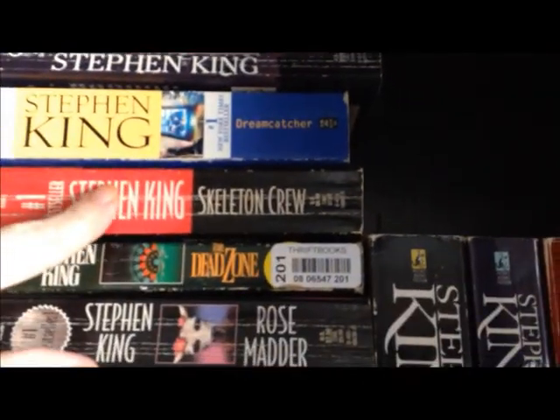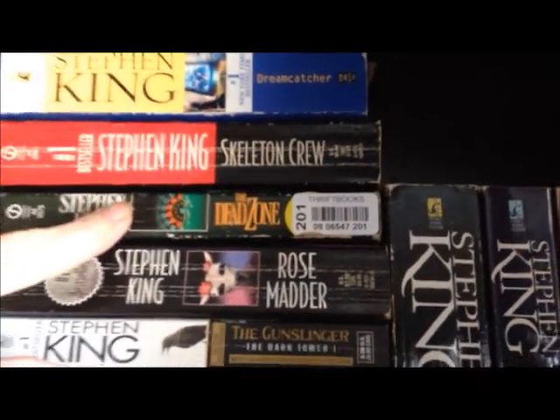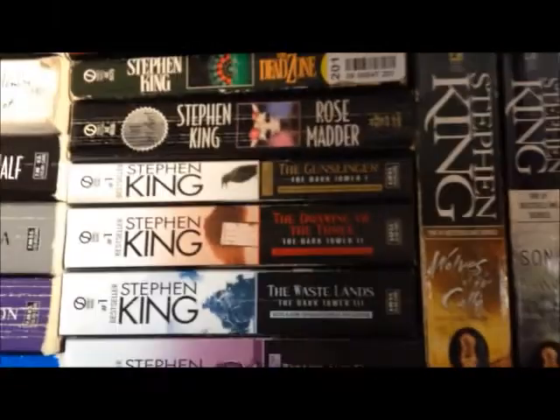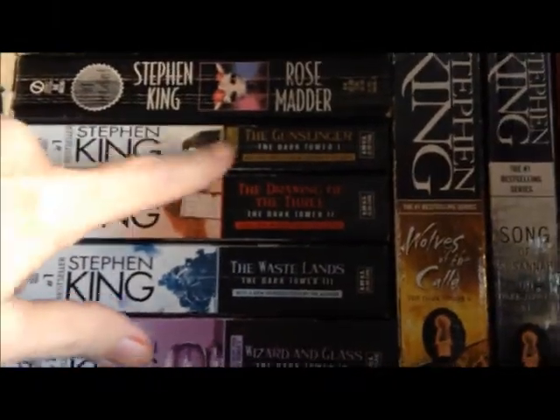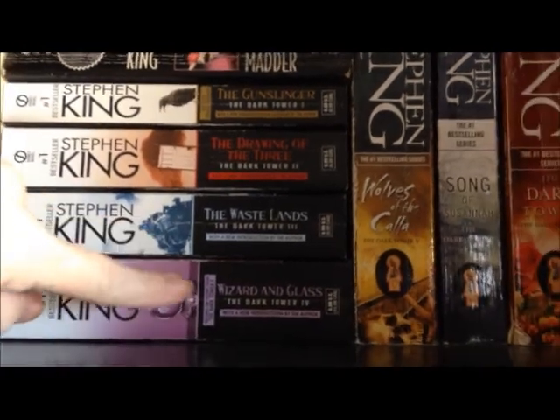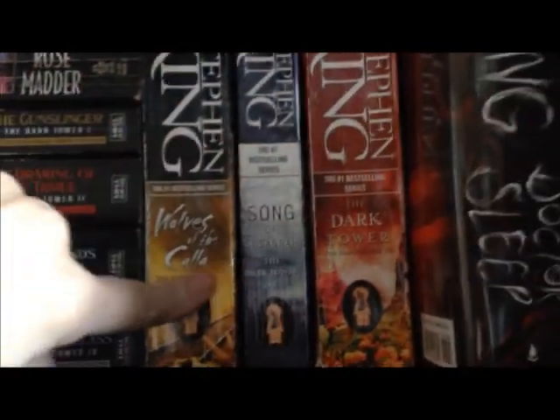Then up here we've got Dolores Claiborne, Dreamcatcher, Skeleton Crew, The Dead Zone. And then these next seven are from the Dark Tower series — The Gunslinger, The Drawing of the Three, The Wasteland, Wizard and Glass, The Wolves of the Calla, Song of Susanna, and The Dark Tower. And the very last one over here is Doctor Sleep.